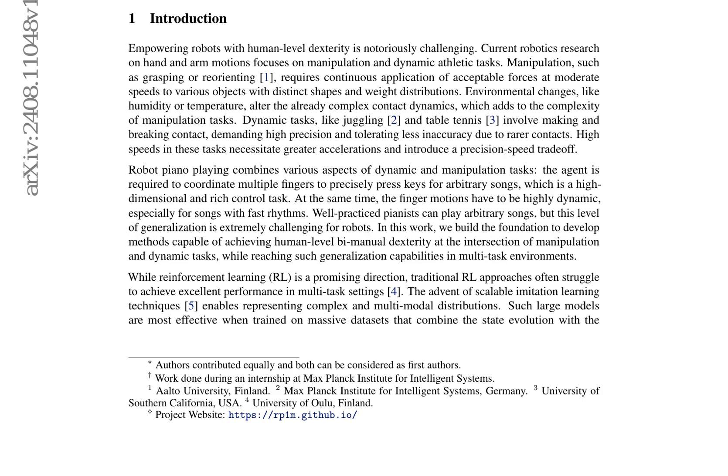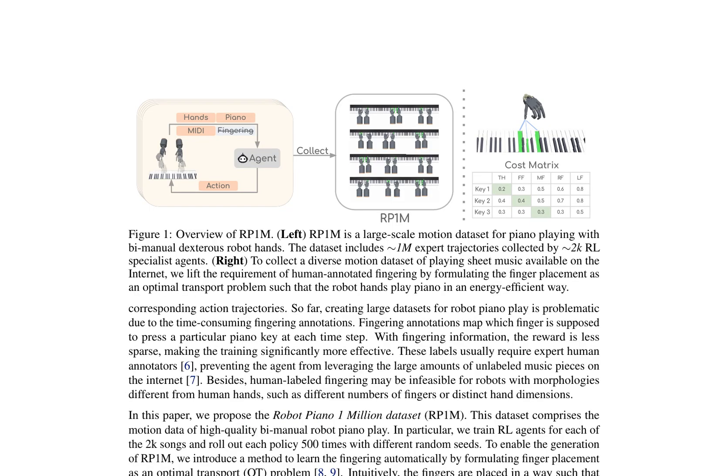By using RP1M, existing imitation learning approaches can reach new state-of-the-art results in motion synthesis on novel music pieces due to scaling with RP1M. This dataset is essential for training and testing imitation learning approaches at scale, providing a foundation for future research on dexterous robot hands.